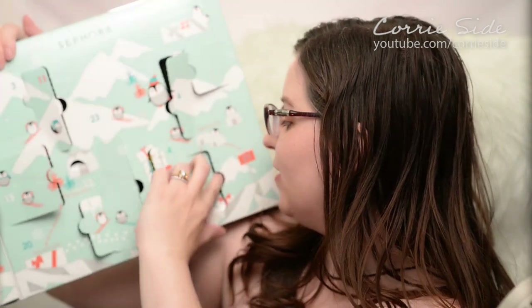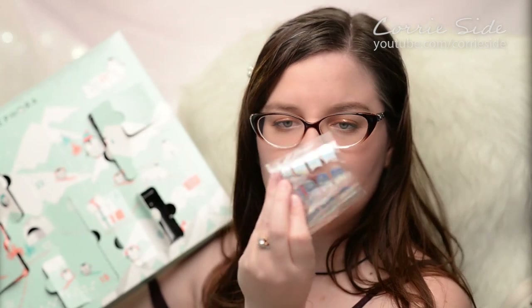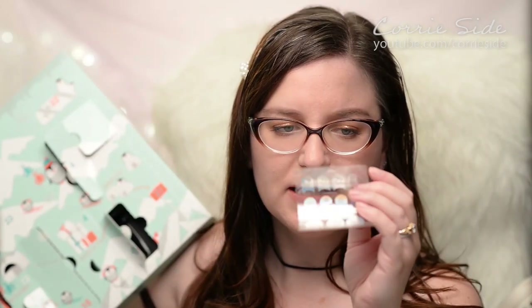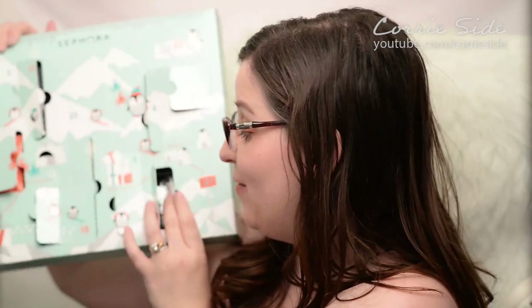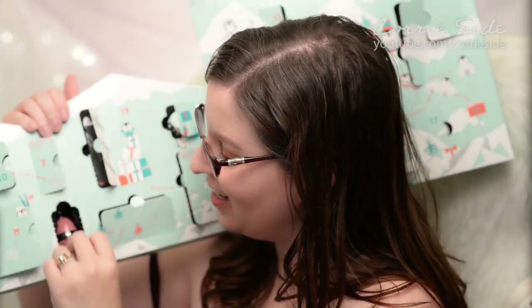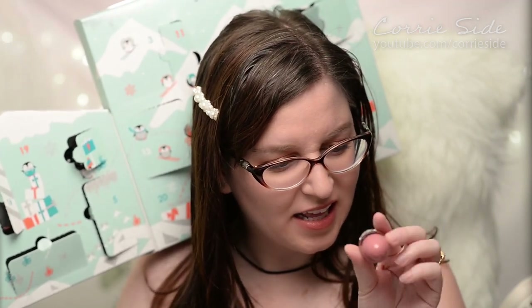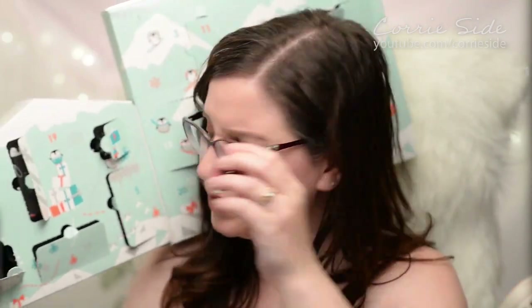Day seventeen is way over here. These must be nail stickers — I count eleven stickers. I've never tried any of these before, so I'll have to give those a go. I like that it's something brand new I've never tried. Day eighteen is way over here, and wow — this is actually a full little nail polish. This is the Sephora Color Hit in the color Rose Bouquet L178. Very cute, of course goes with the lipstick. That's super cute, I like that a lot.